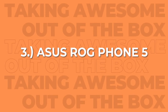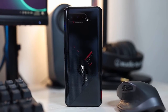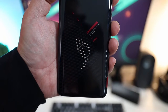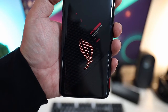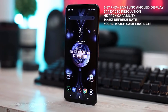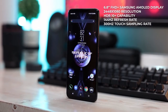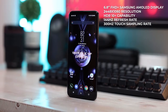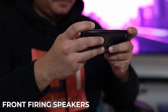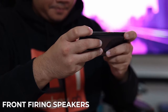Next on our list is the Asus ROG Phone 5. The design on this phone looks great with its fairly flat back, curved sides, and rounded edges. You can also spot the customizable ROG logo that lights up on the back, which is a nice touch. For the display, it has a 6.8-inch Full HD Plus Samsung AMOLED display with 2448 by 1080 resolution, HDR10 Plus capability, a 144Hz refresh rate, and a 300Hz touch sampling rate. The ROG Phone 5 also has front-firing speakers, which is great for playing games with or without earphones.